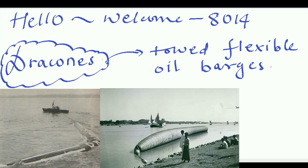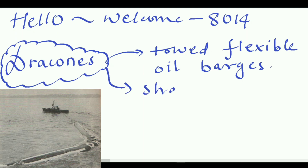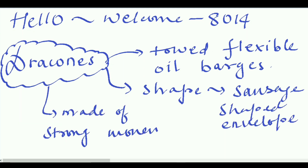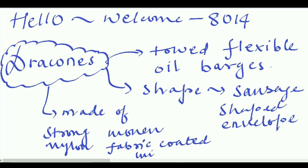used to carry liquid cargoes, and which are mostly submerged behind a ship. As you can see, the shape of the Drakon is just like a sausage. Drakons are made up of strong woven nylon fabric coated with synthetic rubber.